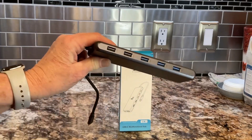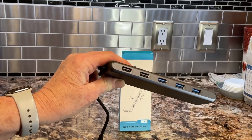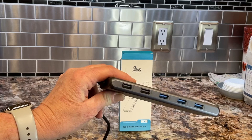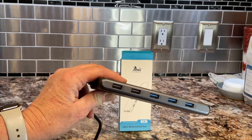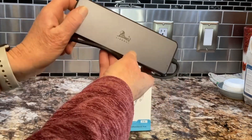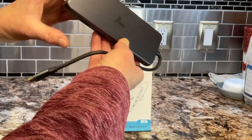The Lionway Docking Station supports triple displays for Windows systems, with HDMI ports offering up to 4K at 60Hz and a DP port that also supports up to 4K at 60Hz. It's a versatile and powerful docking station that can significantly enhance your setup.